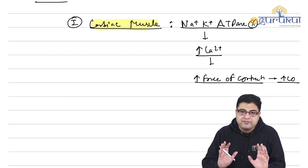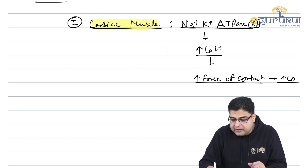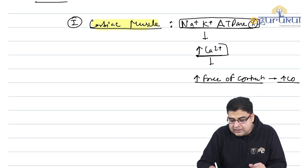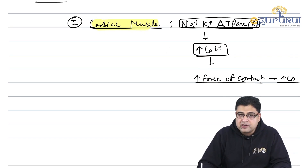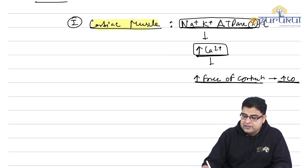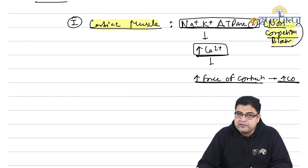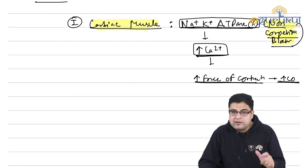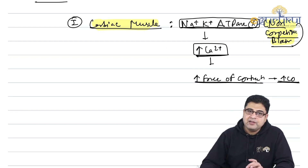For NEAT-PG, remember: Digoxin is a sodium-potassium ATPase blocker that increases calcium levels and increases force of contraction, thereby increasing cardiac output. For INACT, you need to understand in detail how inhibiting the sodium-potassium ATPase pump increases calcium. This medicine is a non-competitive blocker of the sodium-potassium ATPase enzyme — similar to acetazolamide, which is a non-competitive blocker of carbonic anhydrase enzyme.